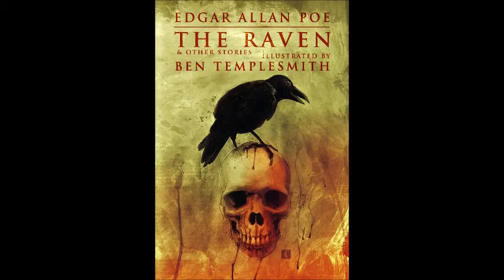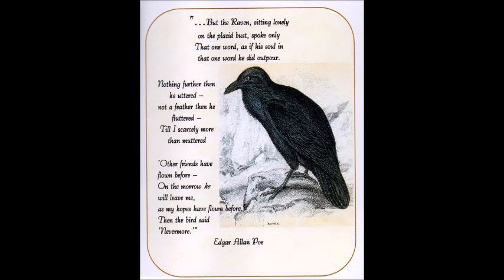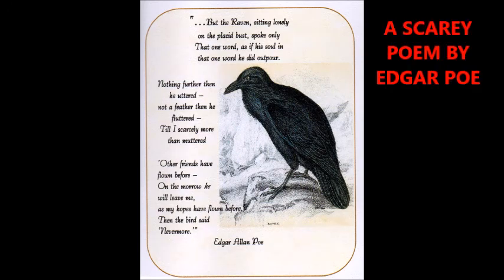Edgar Allan Poe wrote the famous poem 'The Raven,' and here's the poem — you can read it at your leisure. It would take too long to read it now, but it is an excellent, excellent poem. I've read it many times.